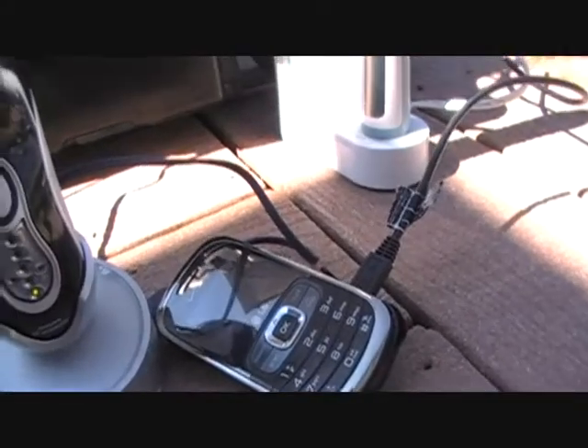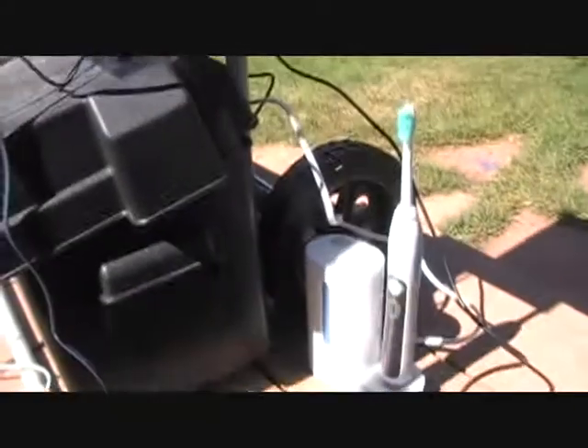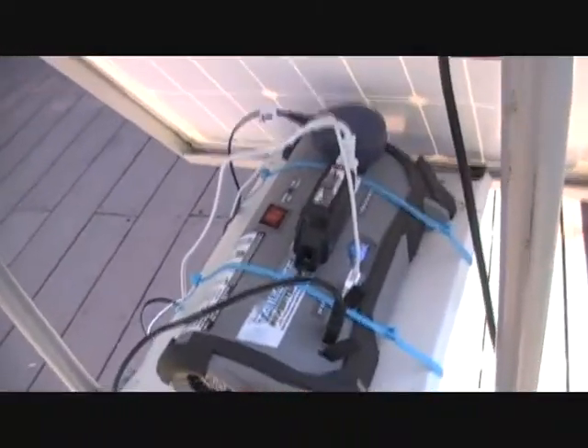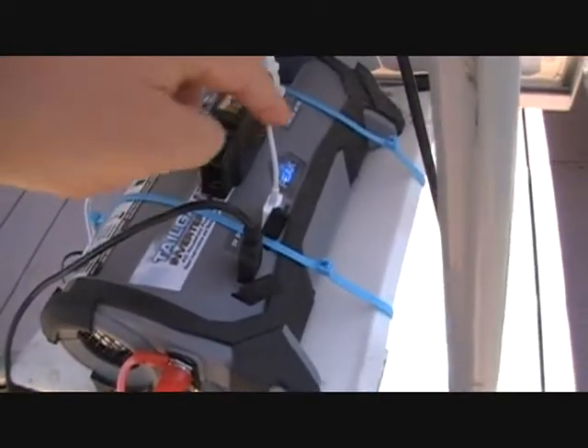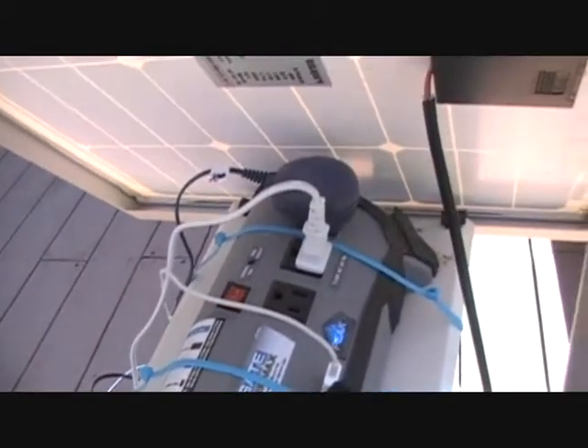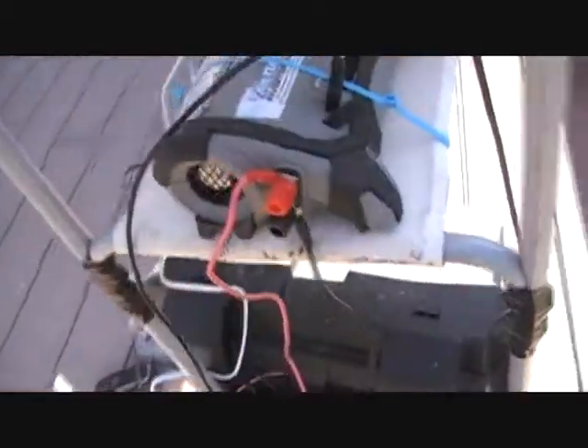I've got my cell phone where I do a lot of my business on. My Sonicare toothbrush that keeps the old gums and teeth healthy. And here's the business side of this all — I've got a little 400-watt tailgate power inverter that has two 5-volt USB ports. I should probably take this one out, it's not doing anything. A couple of plug-ins there, and I've got room for one more thing to plug in.